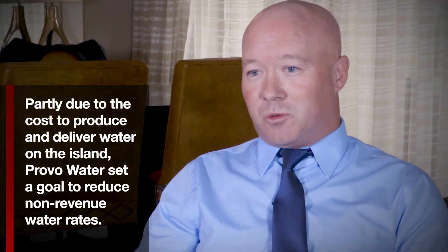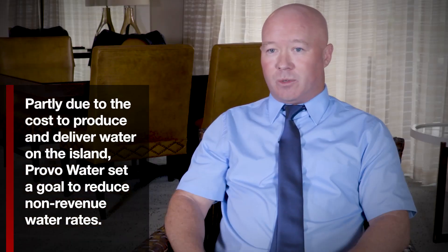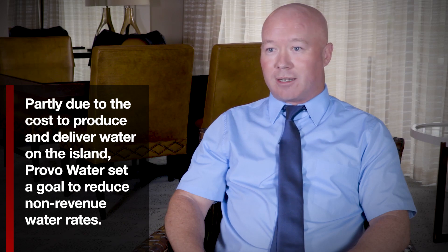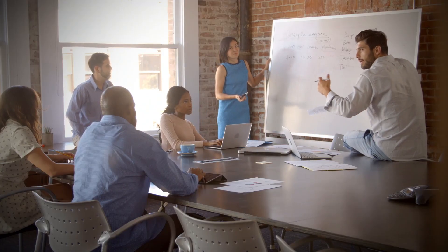We were starting to get NRW rates of between 15 and 20 percent, which I'm sure a number of water utilities in the world would be very happy with. But those have got fresh water sources, whereas we are using reverse osmosis, which is very costly — so anytime that a gallon is wasted, we know that we're paying for power to produce that gallon. We wanted to get that down to a much lower level.